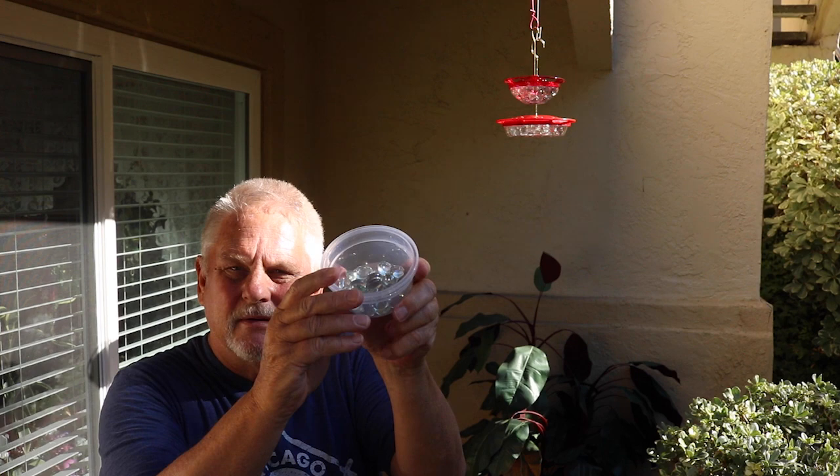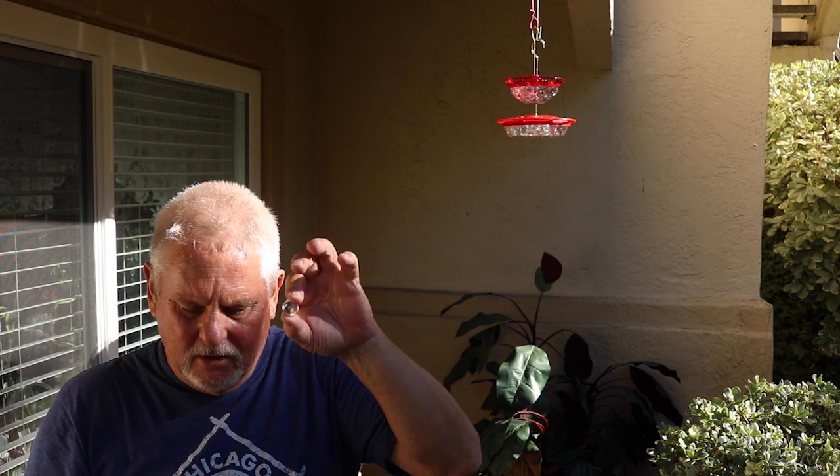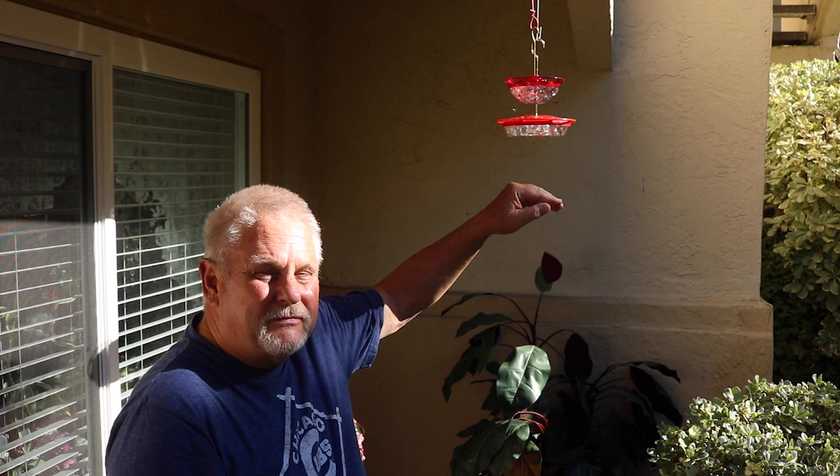As the hummingbirds feed, the nectar level gets lower and they may have a hard time reaching with their tongue. So we got these little glass beads at a dollar store — just a bag for a dollar — and we put them in the bottom of the feeder. This displaces some of the volume so you don't need to add as much nectar, and every three or four days when we refill we're not wasting a lot of unused nectar. That's a good way to save on nectar.